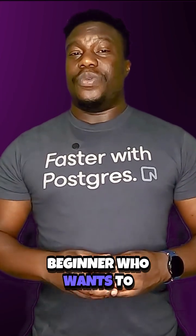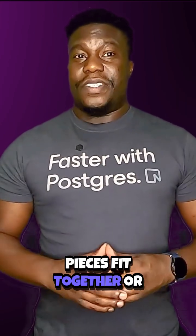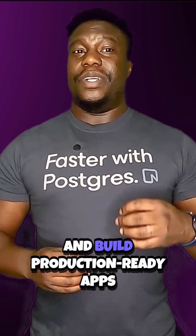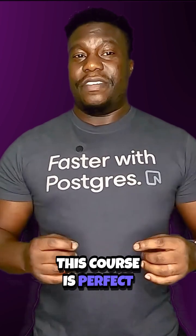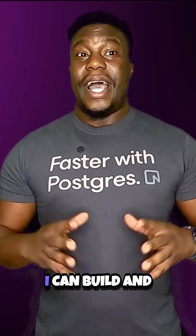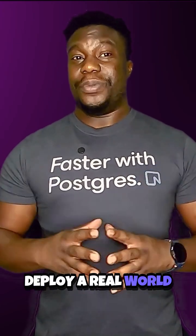So if you're a beginner who wants to see how all the pieces fit together, or an intermediate dev looking to sharpen your skills and build production-ready apps, this course is perfect for you. So if you're ready to go from 'I've got some C# knowledge' to 'I can build and deploy a real-world application' —